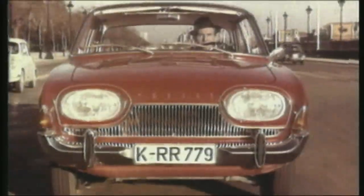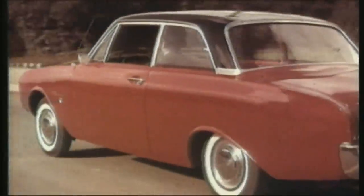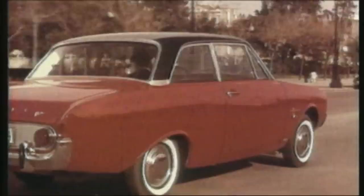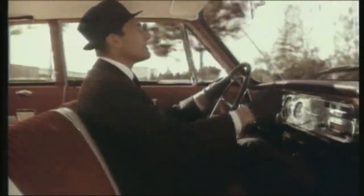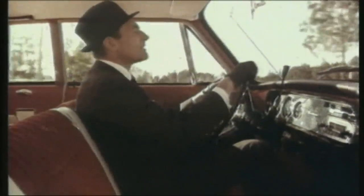The Taunus 17M — a car with vision, a car with profile, with an aerodynamic shape which is both elegant and functional at the same time. A car that's in a class of its own with a completely new interior, wide and clear, so elegant and quiet running.